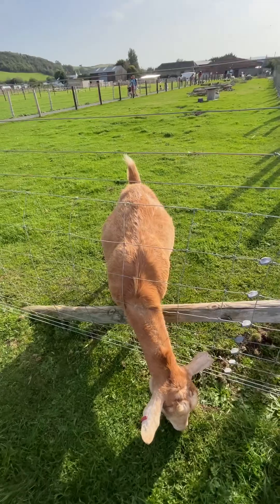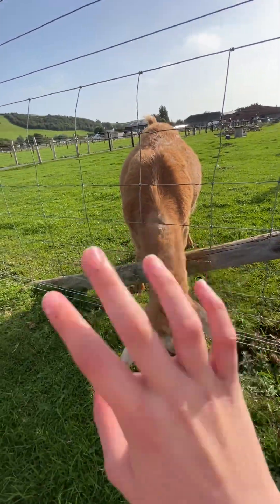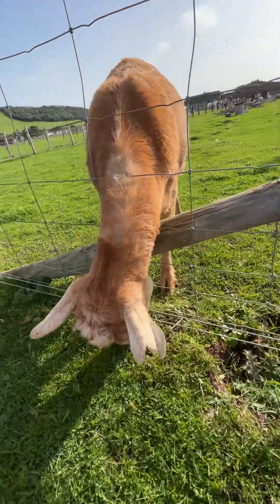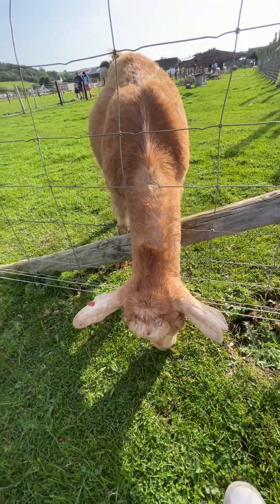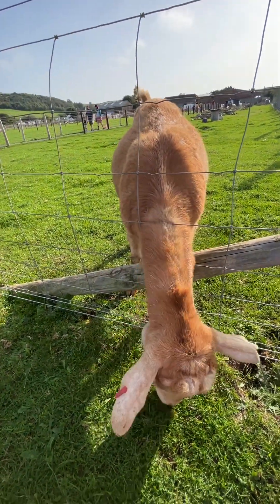Bro, there's a goat here! Hello! So cute!